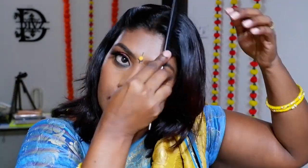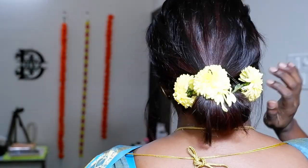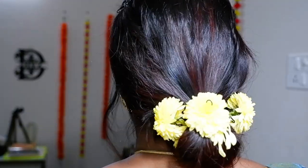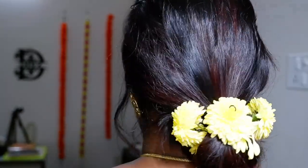With a bindi and my sari, the look came together beautifully. For the hairstyle, I went with a very simple open-hair style — it all depends on the length and texture of your hair. I just pinned it up, rolled it, and pinned it. You can leave it looser, or go in with a small bun at the back with some yellow flowers, which is what I did.